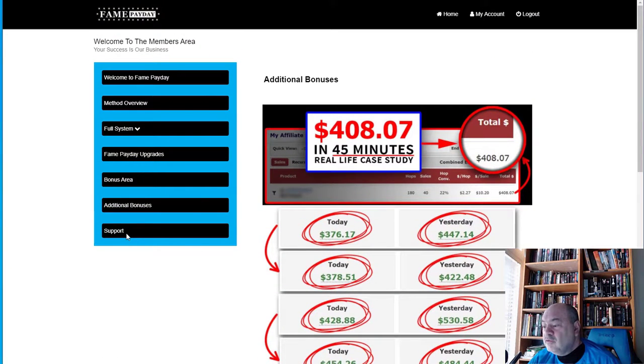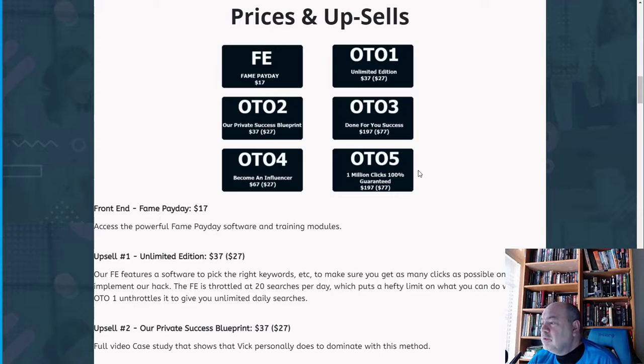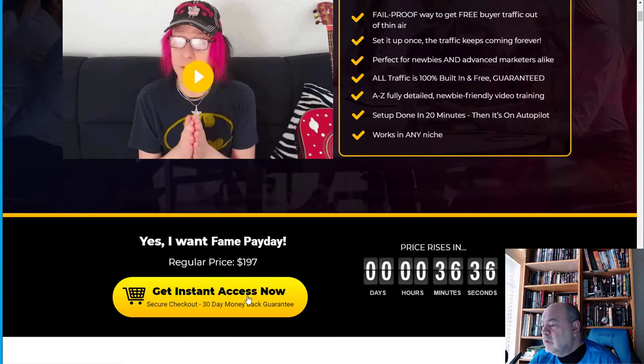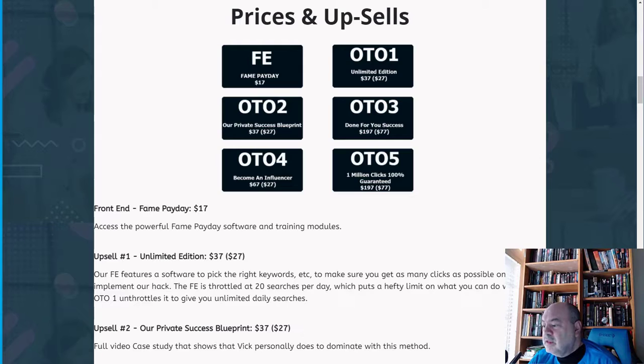Support from both Vic and Tom is available if you need help. Now for pricing: Fame Payday starts at $17. There is an exit pop-up discount available — if you try to leave the page, it offers $5 off, bringing the price down to $12. My browser didn't allow me to demonstrate it, but that discount option is there as an incentive for anyone starting out.